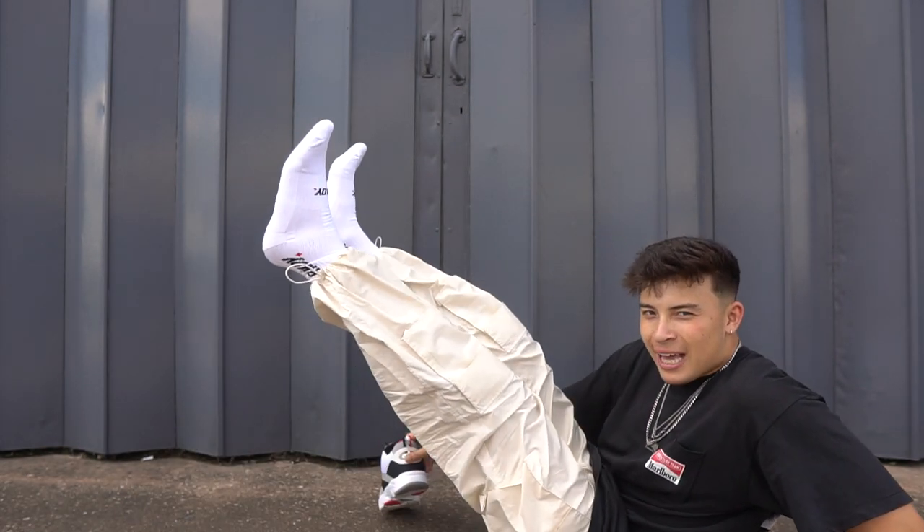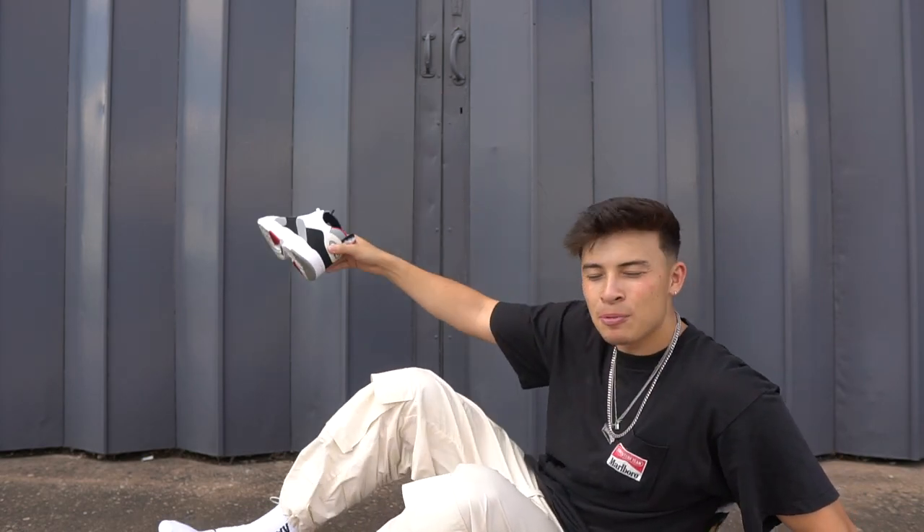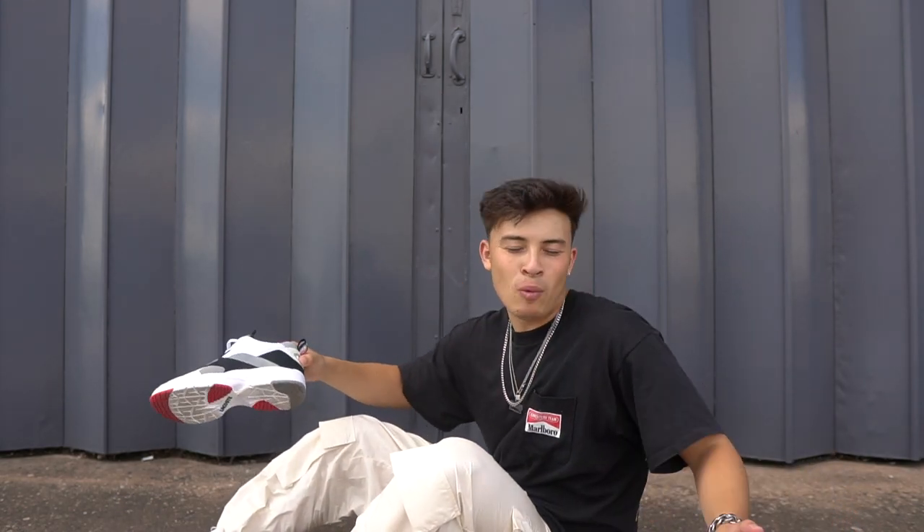One shoe shot that stands out the best is when you lie on the floor, hold your legs in the air, and have the trainers against a plain background. For some reason, when you're in that upside-down position the shoe just pops so nicely. We're going to try this out now — it's going to be very hard on self timer, but let's give it a go.